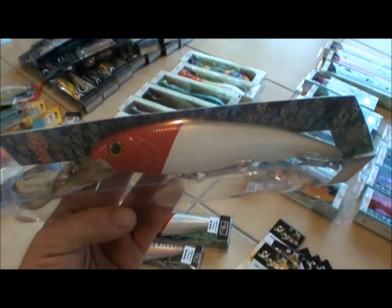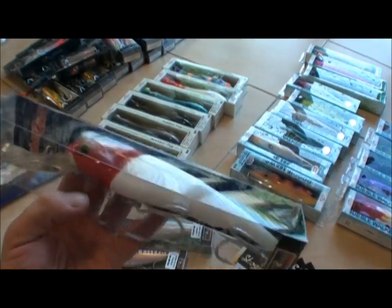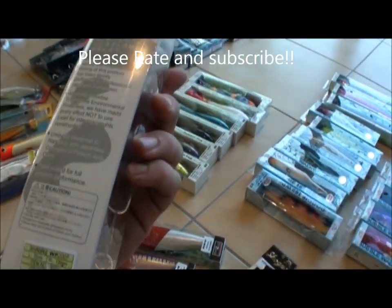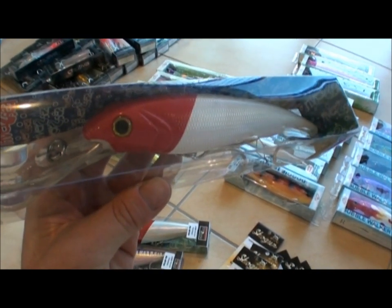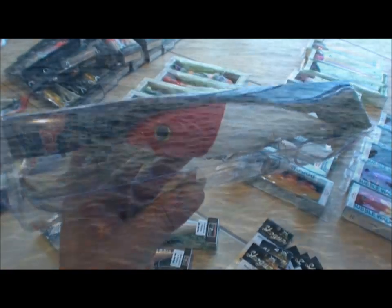I had about four of these and I've only got about one left and one on the boat, so they produce results for sure. Make sure you get some of these River to Sea Downsiders. You'll see a lot more of these, especially that red and white combo — Spanish love them.